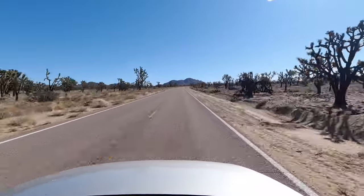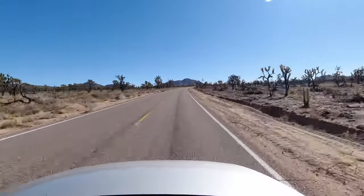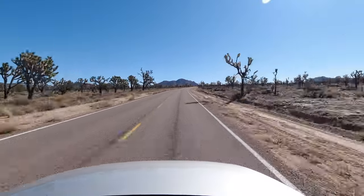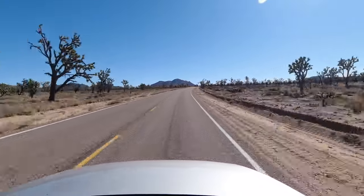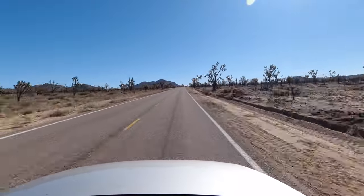Driving down the road you can really see the devastation from the fires. The Joshua Tree Forest that we're driving through is the largest Joshua Tree Forest in the world, and one quarter of it was destroyed by the fires — that's 1.3 million trees.